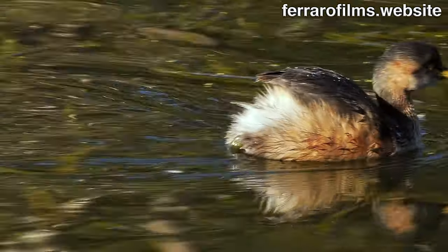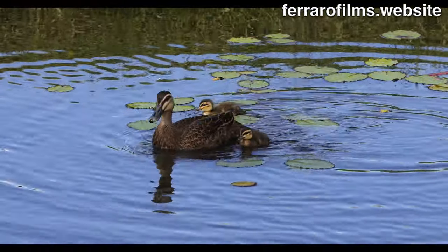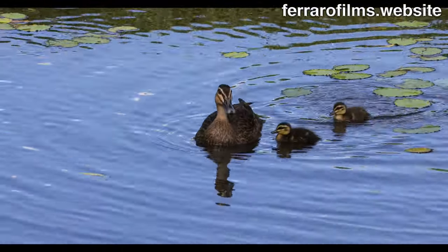The Australasian grebe dives for food. The Pacific black duck is busy caring for two chicks.